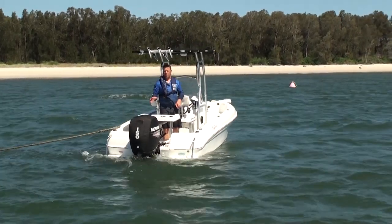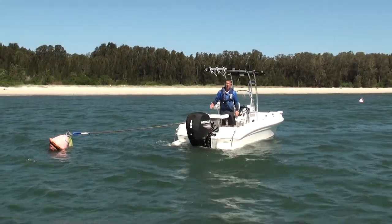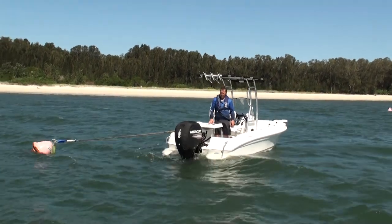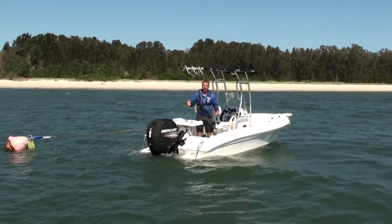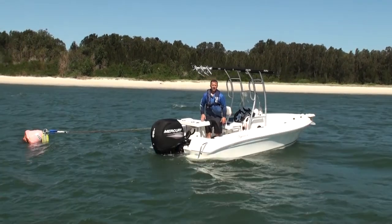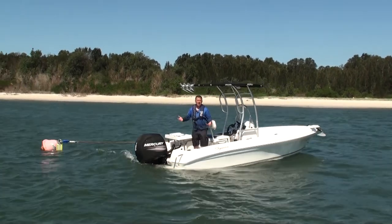The 543SF comes with a maximum 150 engine on the back. We recommend the 150 because it's an absolute powerhouse from Mercury — the four stroke. But certainly a 135 still delivers plenty of fun, and if you wanted to go down to a 115, the 115 will still push this boat along quite nicely and give you a reasonable performance.